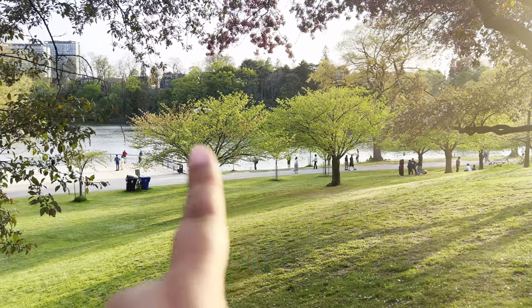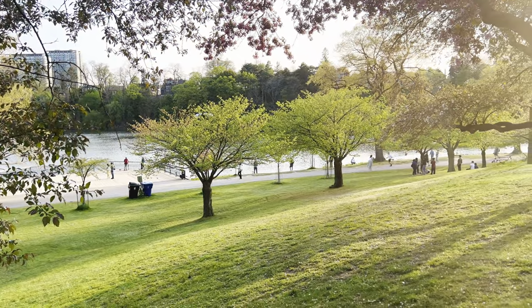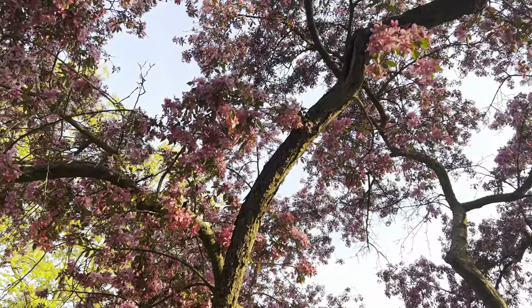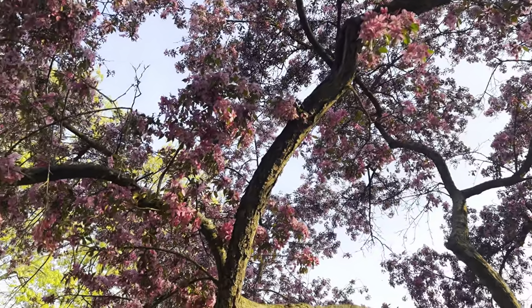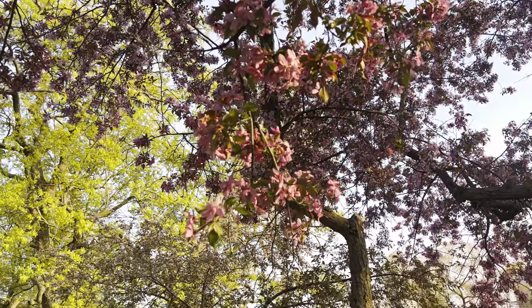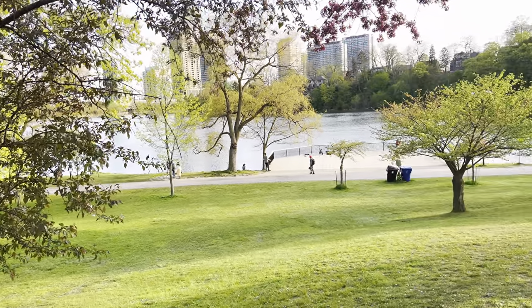This old tree used to be the cherry blossom tree, but now it is all gone — all the white cherry blossoms are gone, but the pink ones are still there. It's going to be sunset soon, so you probably won't be able to see the actual color, but this is really beautiful.